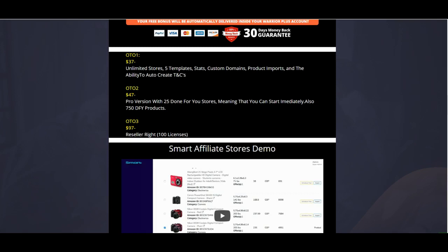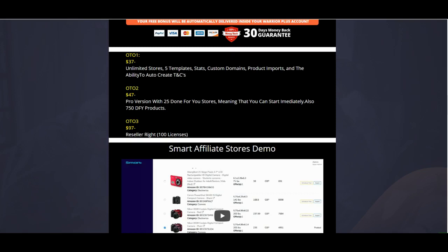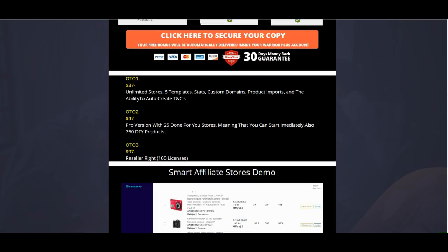OTO two also plugs you in with 750 products already loaded into your store. OTO number three is reseller rights — they'll give you 100 licenses so you can go out and sell their funnel and sales pages without doing anything except driving traffic to the link. If you sell 100 copies at the front end price, or multiply the OTO prices by 100, there's a lot of money to be made in this funnel.